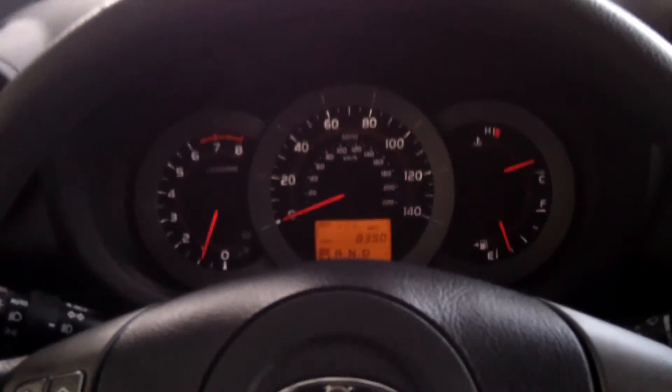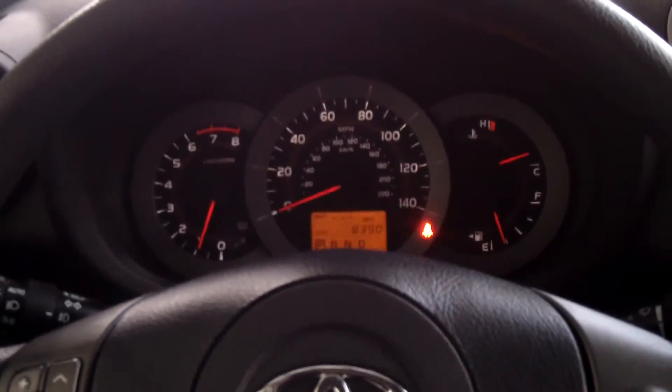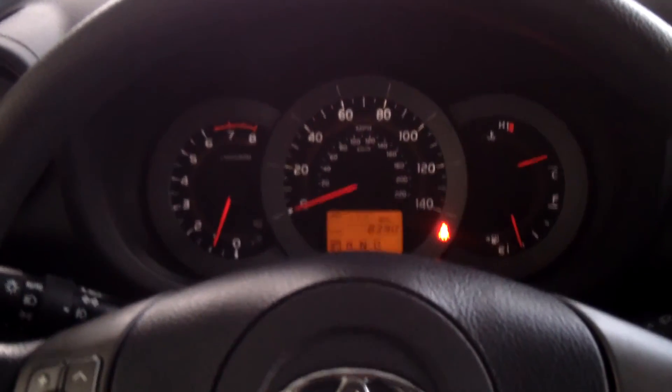You can come down to 5103 Harrison Avenue and we would be happy to show you this car, or you can go to our website at toyotofbutte.com.